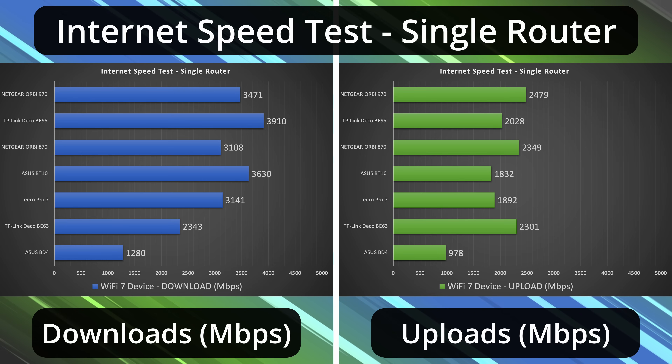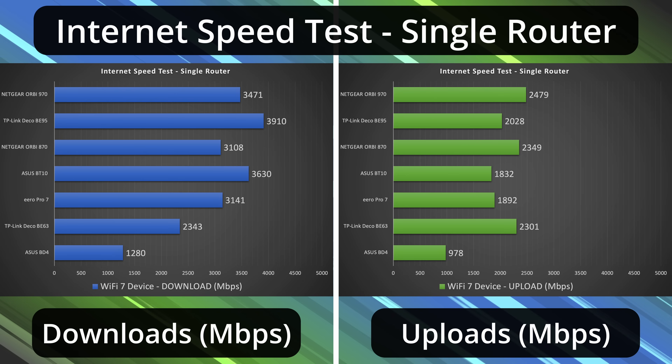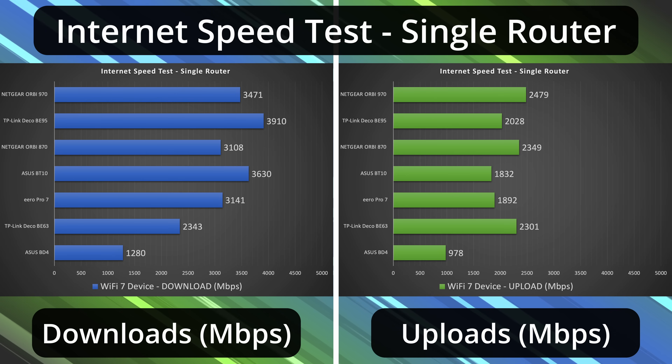The Orbi 870, the BE95, and the Orbi 970 were just very, very good — especially their download speeds. The BE95 took the cake for download speeds, and the Orbi 970 took the cake for upload speeds.